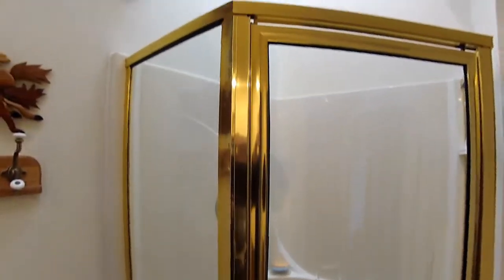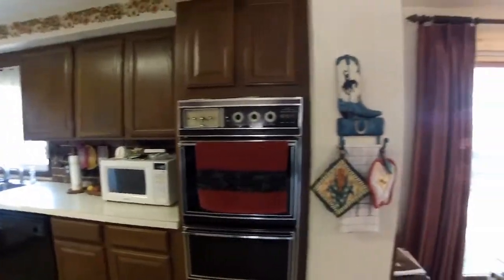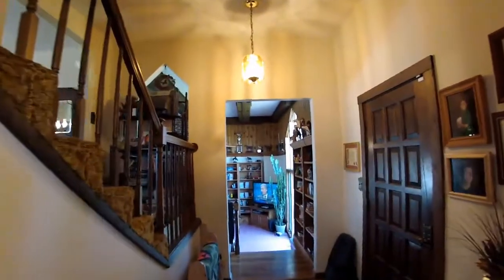An over-the-shower skylight. The adjacent dining room has sliding doors to the deck and family room access, or access through the foyer.